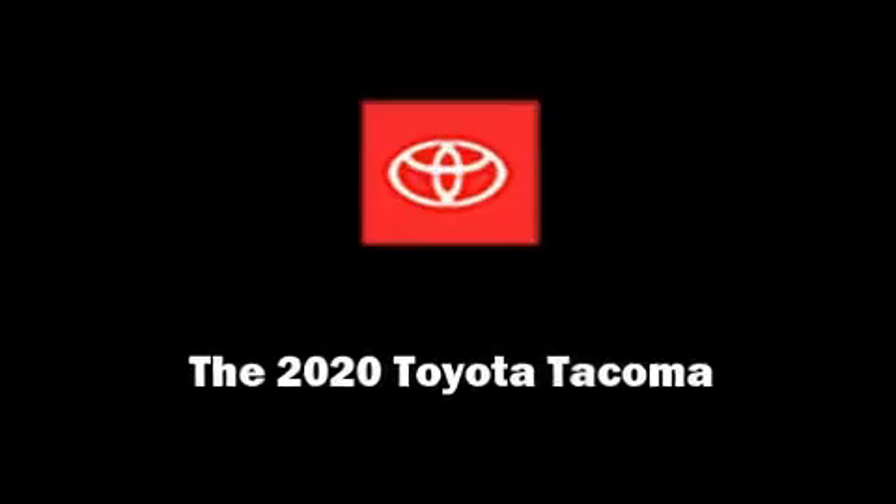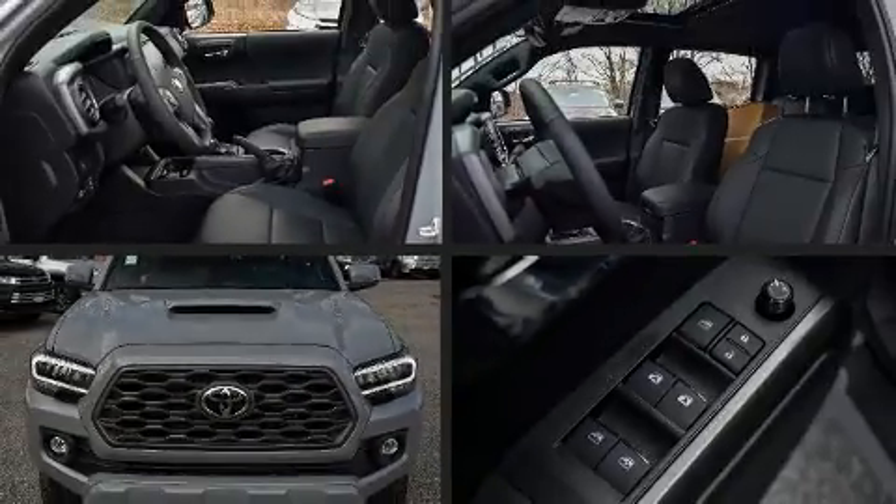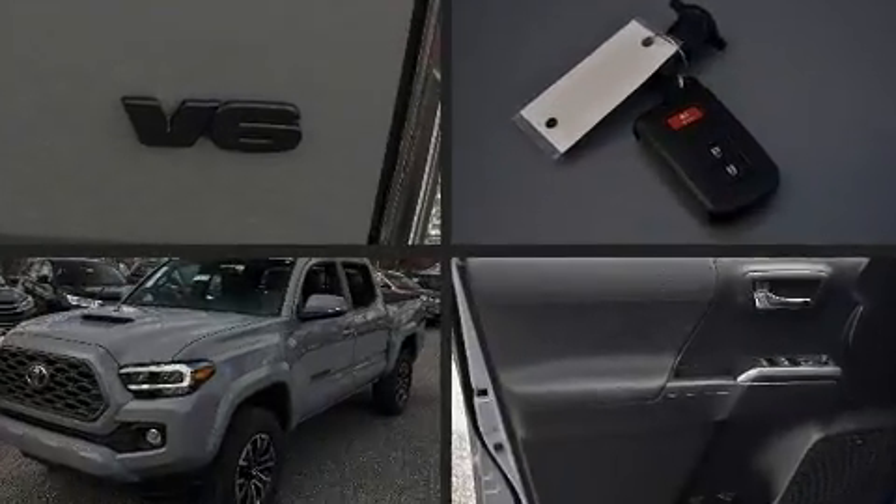Sensibility and practicality define the 2020 Toyota Tacoma. This four-door, five-passenger truck will allow you to take command of the road with confidence.